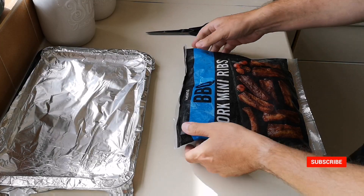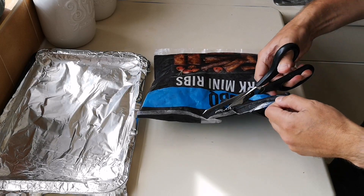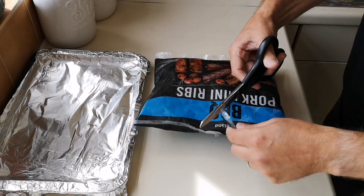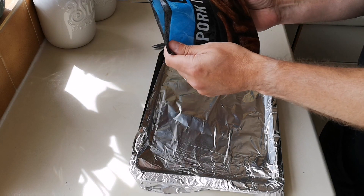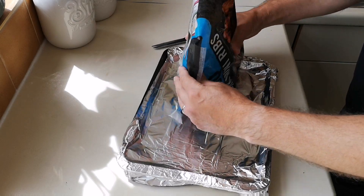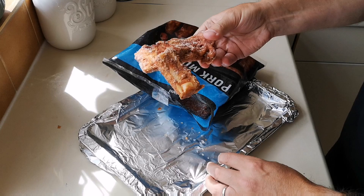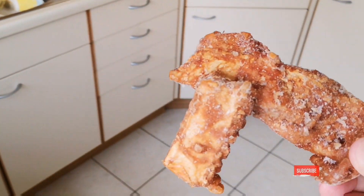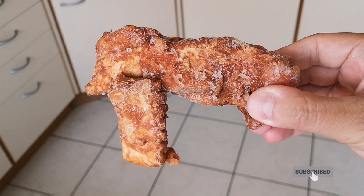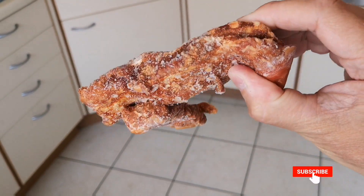So here they are — barbecue pork mini ribs. Let's see what we've got. Oh, first thing I got was a smell coming off them — they smell lovely. Let's have a look. Oh, there they are. Let me move this camera around and get a bit better light for you. There we go — all stuck together because they're frozen.